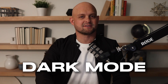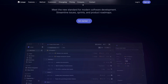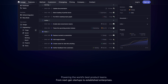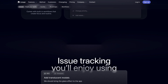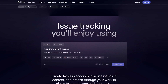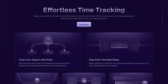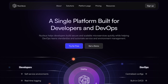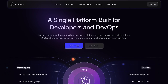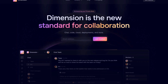The first web design trend is the dark mode website, made popular this last year by Linear. This Linear website was everywhere and designers all across the world were copying this style because it looks so good. There are a number of different reasons why I love a dark mode website. Number one, it's easy on the eyes.